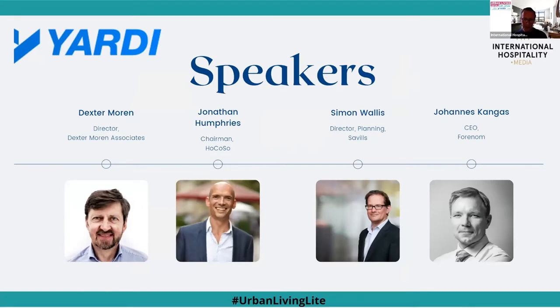We have a fantastic panel today. I'm going to ask them to introduce themselves one by one, going left to right. Dexter, welcome — would you like to introduce yourself? Good morning everybody. I'm an architect. I started in 1992 a practice called Dexter Warren Associates. We've grown from three to nearly 70 people and we're well known in the hospitality world. For me, hospitality has morphed well beyond hotels into PRS, student, leisure, and even offices, because hospitality is the lifeblood of the future of our high streets.